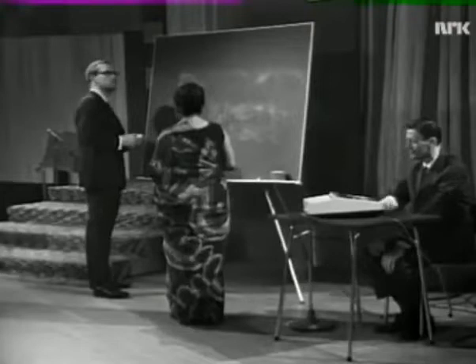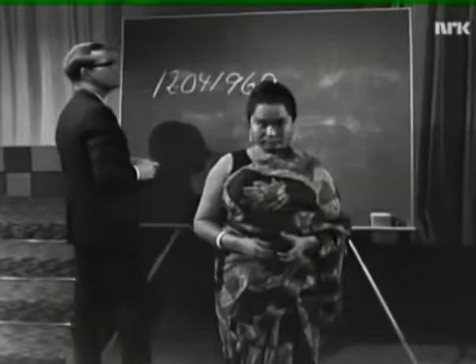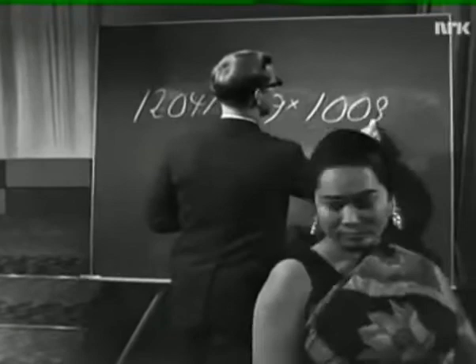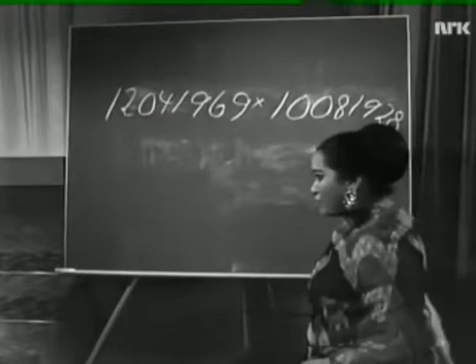12th, 4th, 1969. And to multiply it with my birthday day and birthday year, so you can write it too. 9th, 18th, 18th. Let me try. 12041969 multiplied by 10081928. Here is the answer: 1,